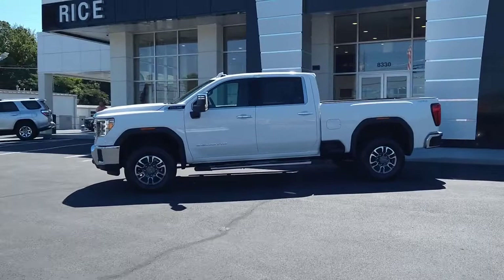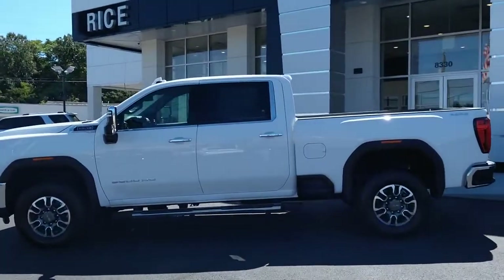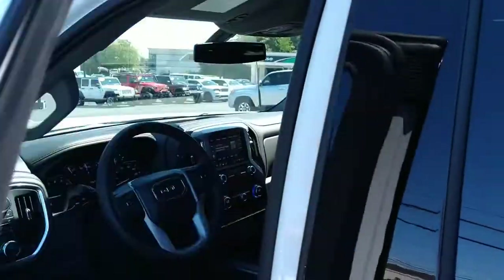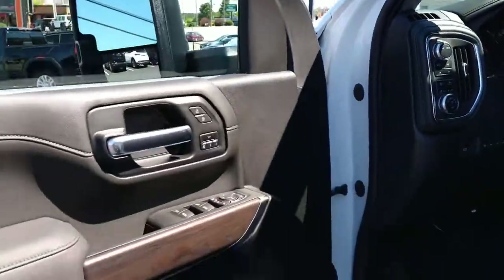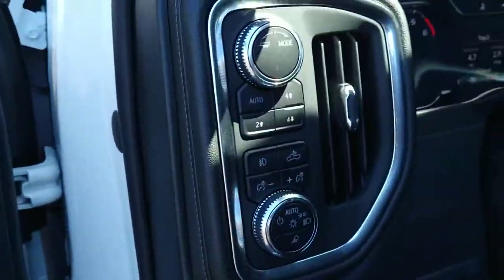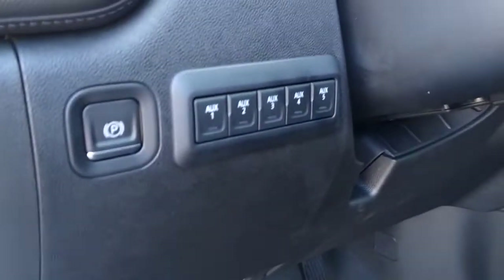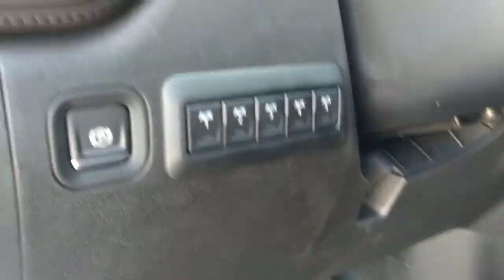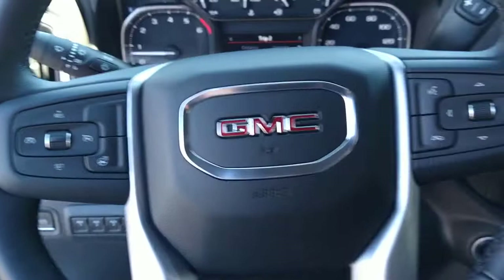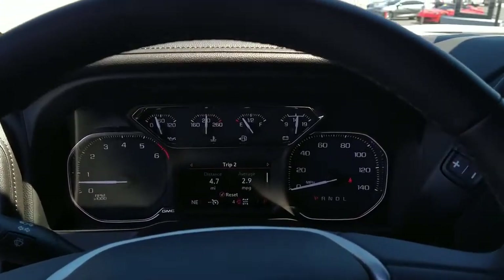Feel the confidence to take on the big jobs in this super strong Sierra HD. Treat yourself to a test drive today. Our staff will toss you the keys and give you an outstanding customer experience. We'll see you then.